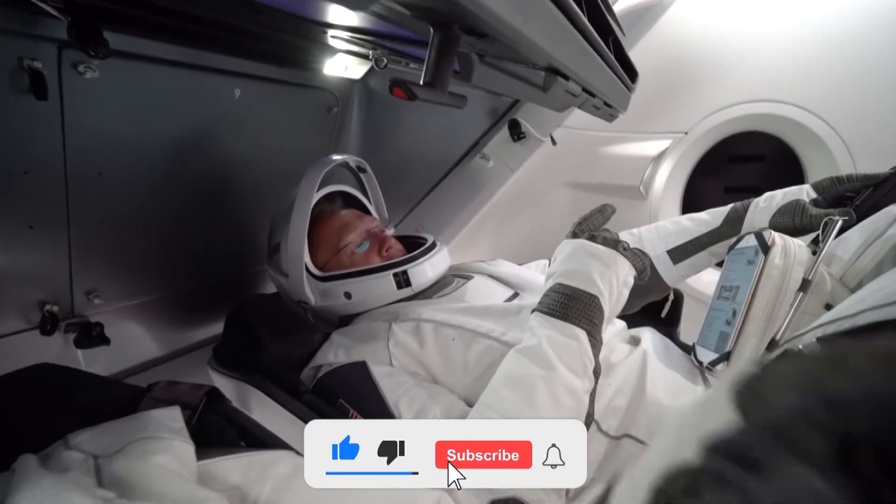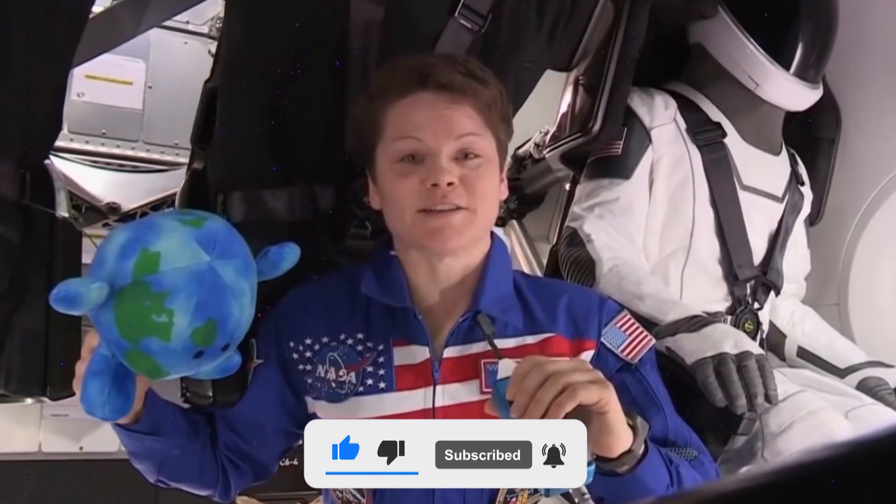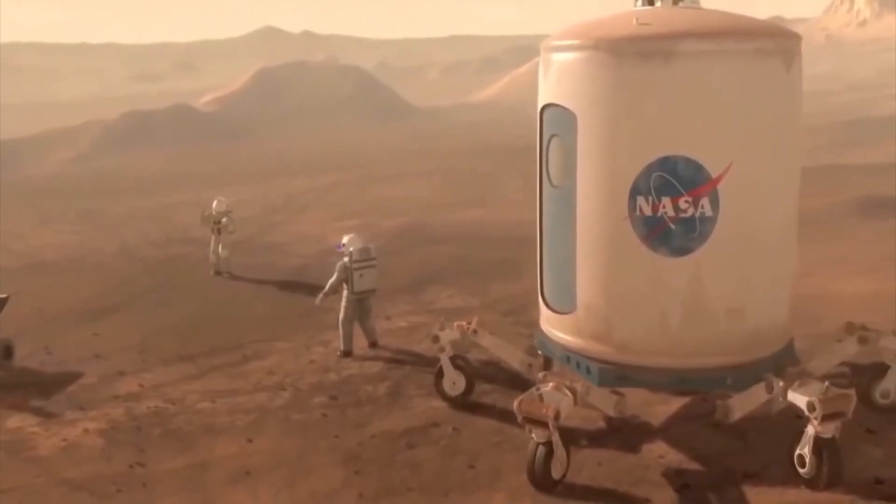That's all from this video. What do you think of the new SpaceX spacesuits as compared to NASA's? See you in the next one!